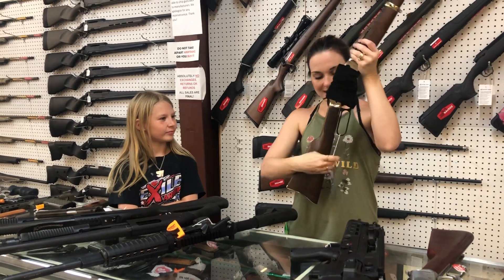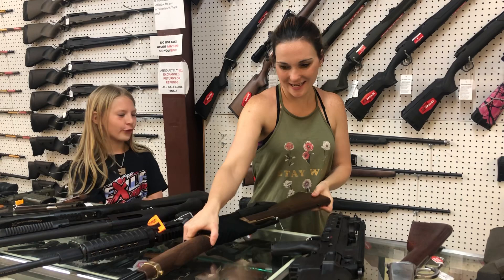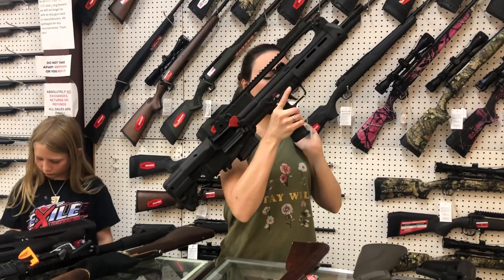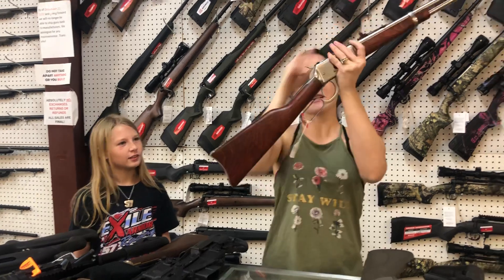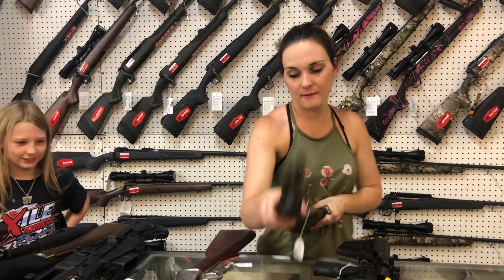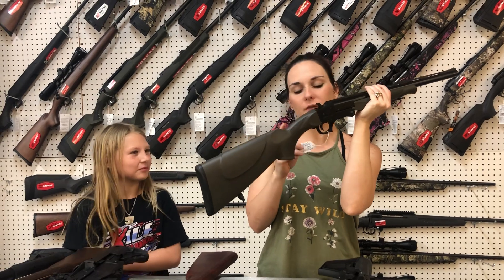Henry Sidegate 410 in the golden, $920. Springfield Hellion 5.56s are in stock, y'all — they're $1,800. Rossi R92 in 45 Long Colt, she's going to be $700 in that stainless and wood — beautiful guns.